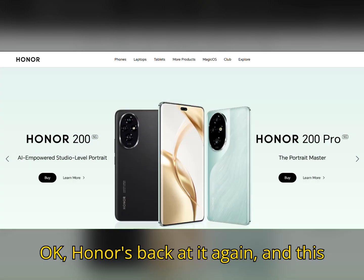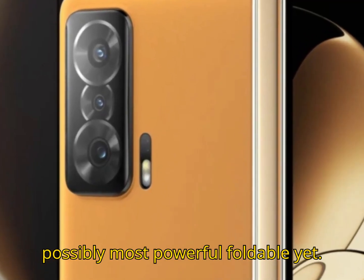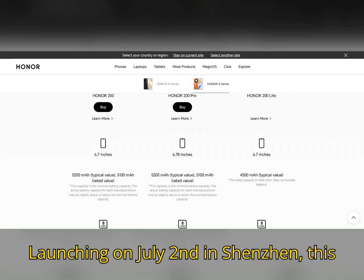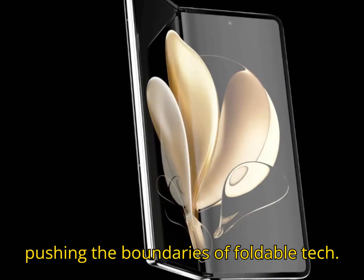Honor's back at it again, and this time it's coming in hot with the Magic V5 — their thinnest, lightest, and possibly most powerful foldable yet. Launching on July 2nd in Shenzhen, this one's already making waves, and for good reason. It's clear that Honor is pushing the boundaries of foldable tech.